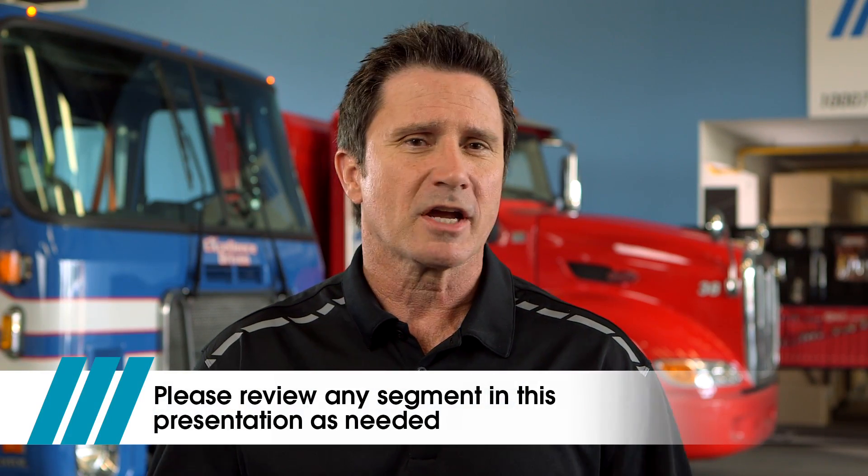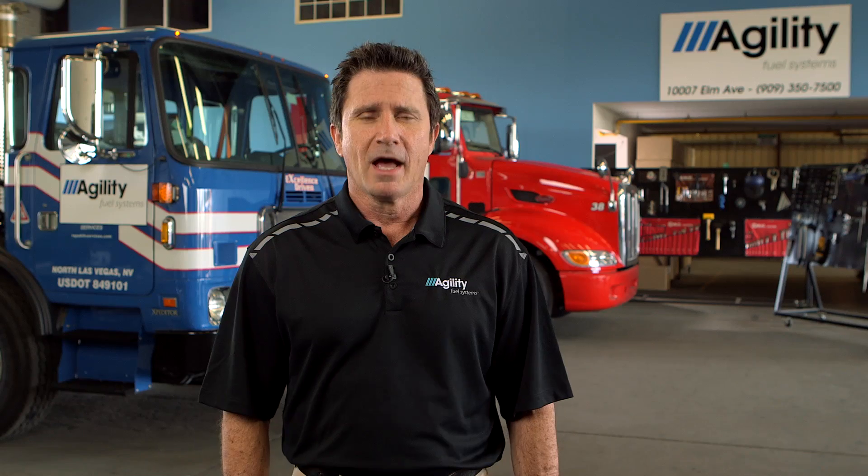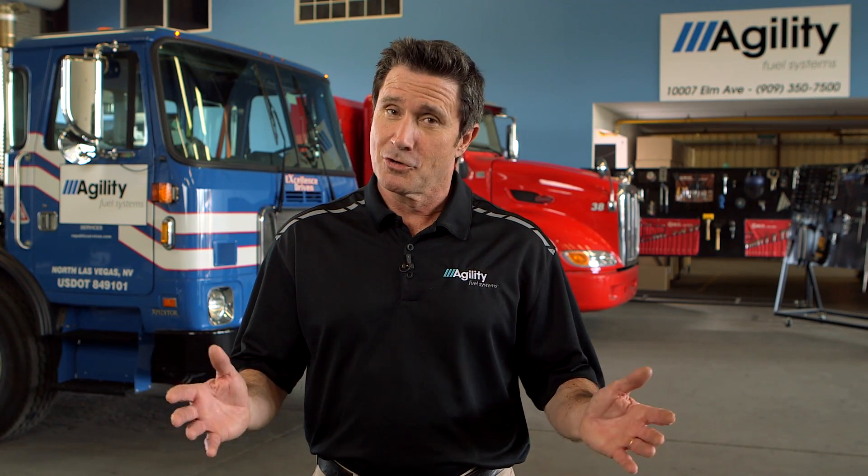Please go back and review any segments in this presentation as needed as you operate or perform service work on your vehicle. For more detail, consult additional Agility resources such as the operation manual, service manual, or parts manual. This video is just one part of the training available from Agility Fuel Systems. If you have questions, comments, or suggestions about our training program, please contact the Agility Fuel Systems Product Support Group. I'm Tony Noakes, and on behalf of the entire Agility Fuel Systems team, we thank you for watching.